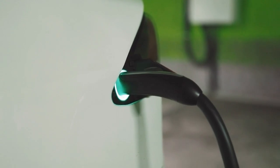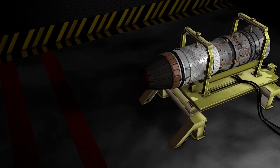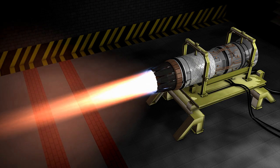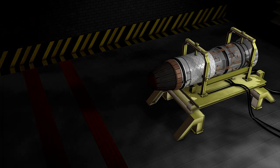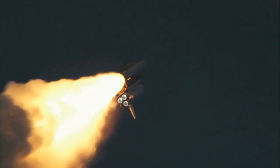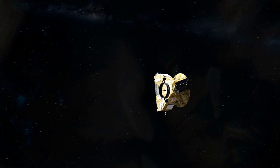So how can MPD thrusters revolutionize space travel? One of the main advantages of these thrusters is their high efficiency, which means they can produce a bigger amount of thrust using a relatively small amount of propellant. This is important because the amount of fuel that a spacecraft can carry is limited by the size and weight of the rocket needed to launch it. By using a more efficient propulsion system like MPD thrusters, spacecraft can travel further and faster using less propellant, which can greatly reduce the cost and complexity of space missions.